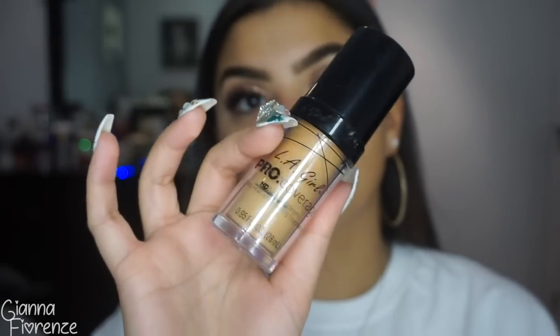For face primer, I'm using Huda Beauty's Complexion Perfection Primer, pressing it all over my face — it's a really great primer for dry skin. Then I'm using an F82 brush with LA Girl Pro Illuminating Foundation in warm beige. I've been obsessed with this for months because my skin is super dry and this gives it back that glow. I'm just pressing and rubbing it in with this kabuki brush.